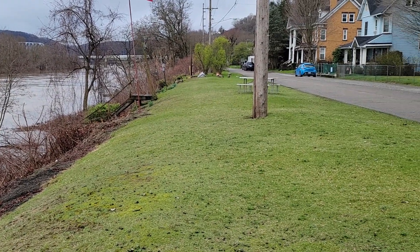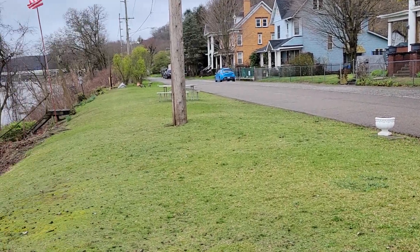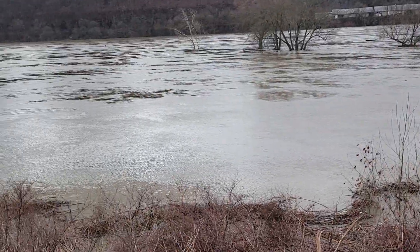One thing that the neighborhood does not mind are the geese. They are just everywhere in this neighborhood. The geese sure like this weather.